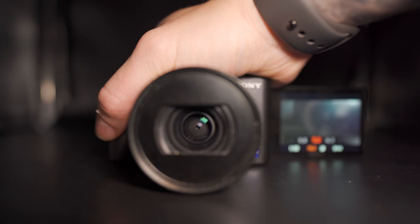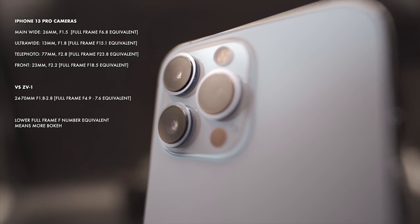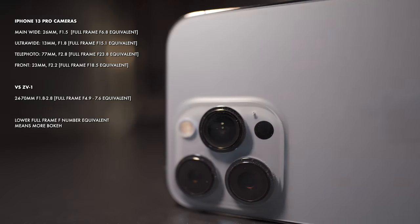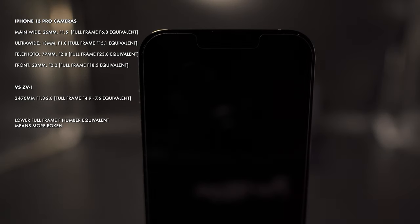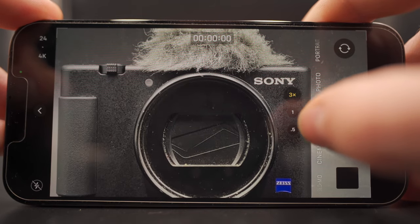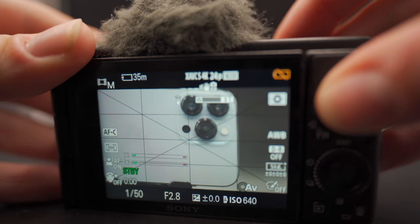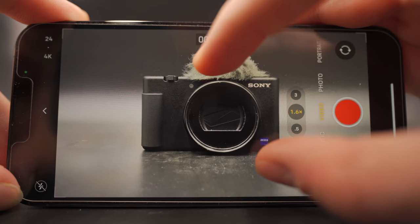The ZV-1 has a single zoom lens ranging from 24mm to 70mm with an aperture of f1.8 to f2.8. In contrast, the iPhone has four cameras. In total, you get a 13mm to 77mm focal range with apertures ranging from f1.5 to f2.8, although video crop means the actual field of view will be slightly tighter. Because the iPhone focal range is made up of several different lenses, quality can be lower for shots that fall between lenses, as you're looking at a digitally cropped image rather than the native results of a real physical lens.